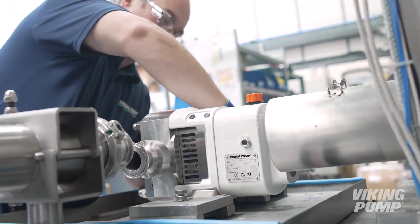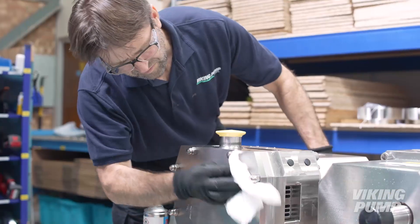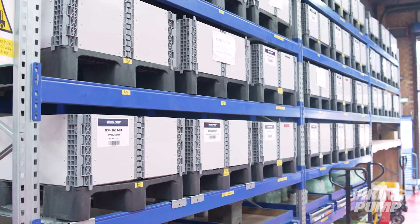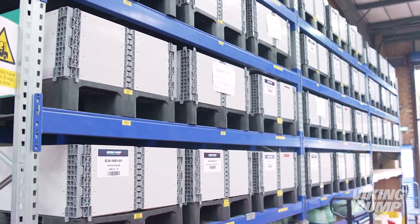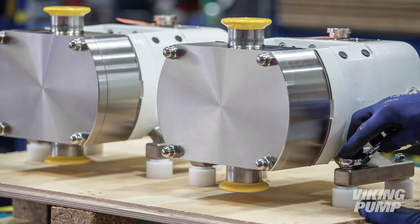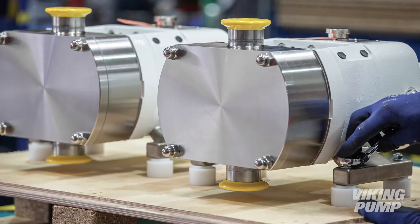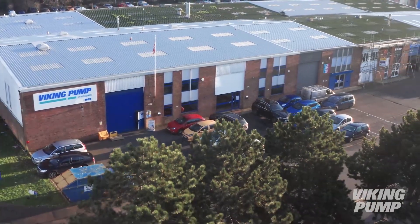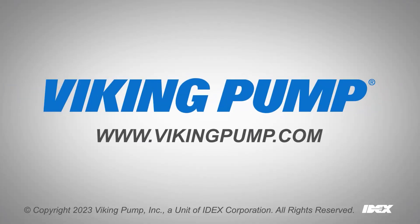Completed motorized units, bare shaft pumps or kit orders are now ready to be shipped. Each product is packaged according to customer requirements to ensure cleanliness standards are maintained. The products are then shipped to distributors and customers all over the world. To learn more about Viking Pump Hygienic or any of Viking Pump's global locations, please visit our website at vikingpump.com.